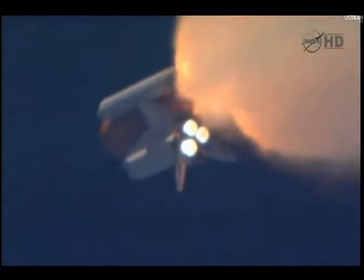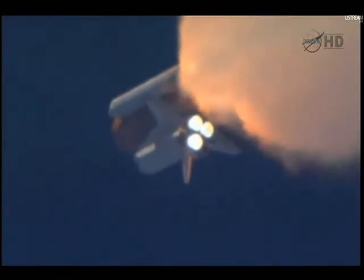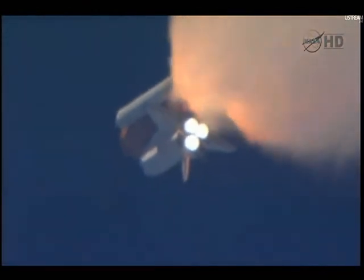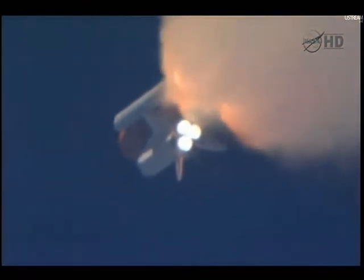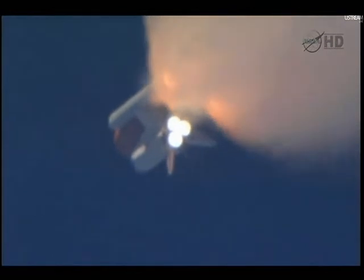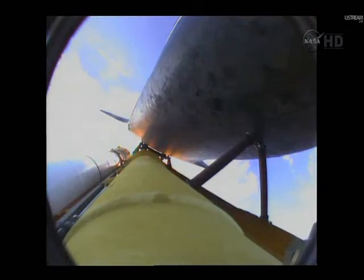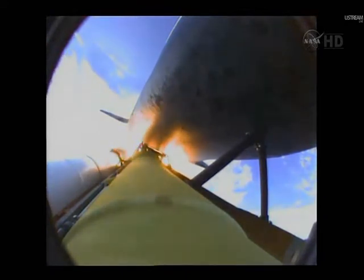Discovery's three main engines are burning fuel at a rate that would drain an average swimming pool in about 25 seconds. The engines combined with the solid rocket boosters produce more than 7 million pounds of thrust. One minute 50 seconds into the flight, we're standing by for separation of the twin solid rocket boosters. Discovery now traveling 2,695 miles an hour, altitude 24 miles.